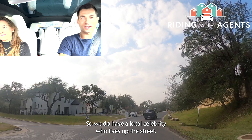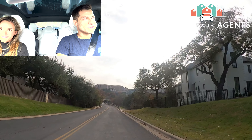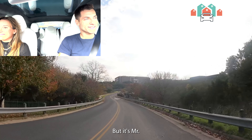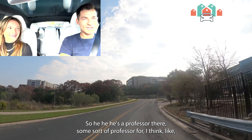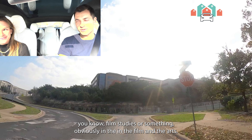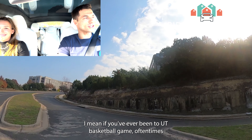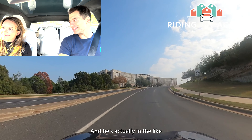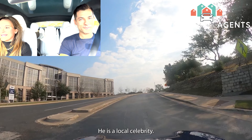We do have a local celebrity who lives up the street — we're not going to show you exactly where because he really likes his privacy — but it's Matthew McConaughey. Did you know he now has an official title at UT? He's a professor there, something like film studies or the arts, and his title is Minister of Culture. If you've ever been to a UT basketball game, you'll often see McConaughey there — actually kind of on the bench, right in the huddle.